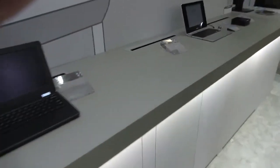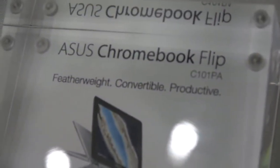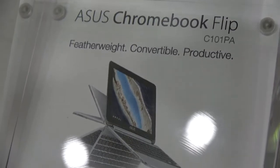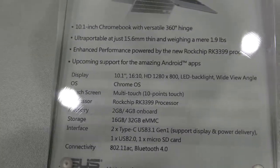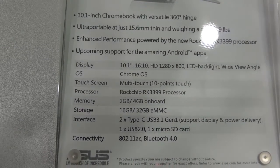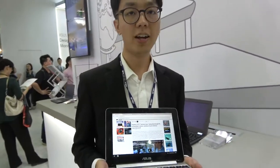Here's the information about it. This is the C101PA Featherweight Convertible. It's got a 1280 by 800 display. It's going to be $299. Available in July.